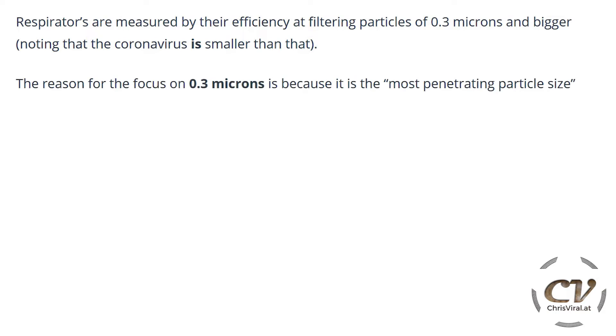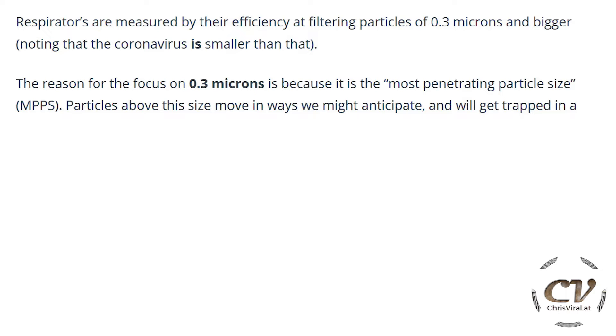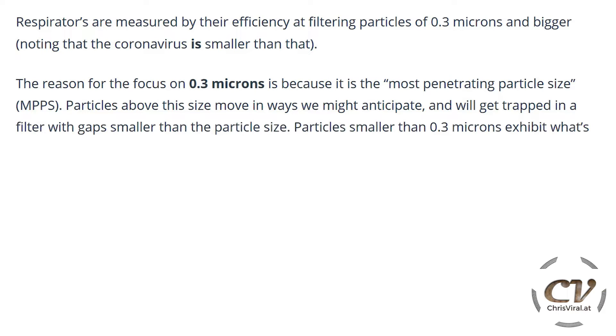To be specific: the reason for the focus on 0.3 microns is because it is the Most Penetrating Particle Size — MPPS. Particles above this size move in ways we might anticipate, and they get trapped in the filter with gaps smaller than the particle size.